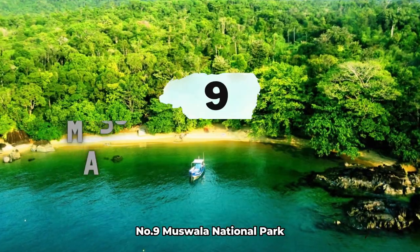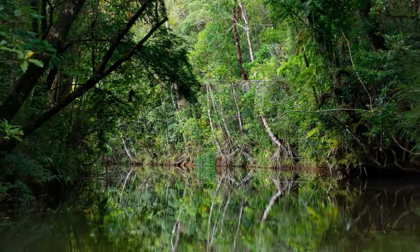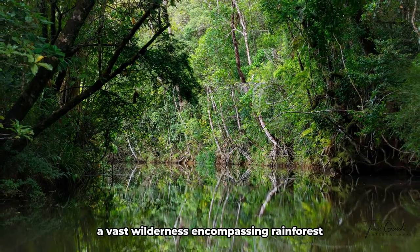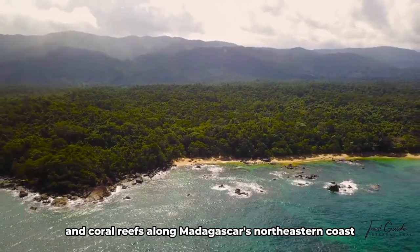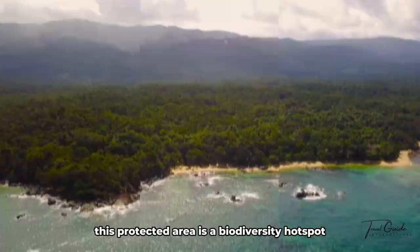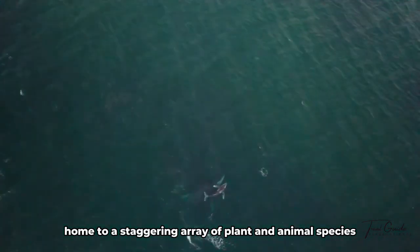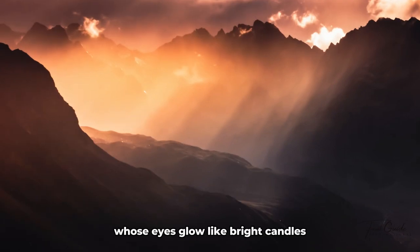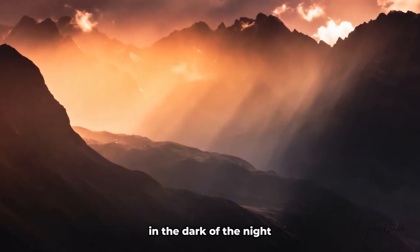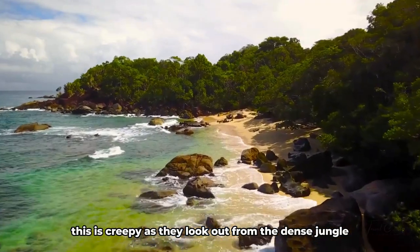Number 9: Masoala National Park. Our journey now takes us to Masoala National Park, a vast wilderness encompassing rainforests, mangroves, and coral reefs along Madagascar's northeastern coast. This protected area is a biodiversity hotspot home to a staggering array of plant and animal species. The term Masoala translates locally to 'eyes of the forest,' a name derived from the aye-aye, whose eyes glow like bright candles in the dark of the night, with a piercing gaze from the dense jungle.